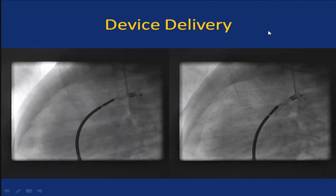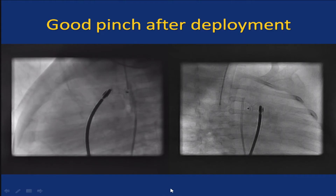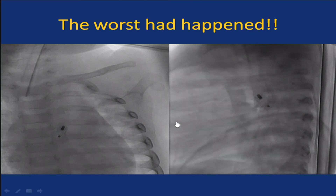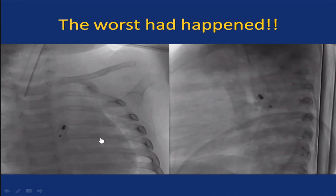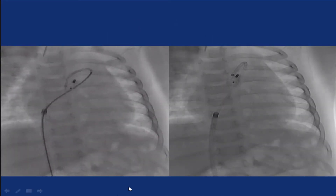As the concerns were raised by many of my friends, that is what happened. The baby was seen the next morning — I don't know exactly when the event occurred — but the baby was found to be irritable, with bounding pulses, weak lower limb pulses, and a reappearance of the continuous murmur. The worst had happened. This is one of the worst complications: ADO-1 falling into the aorta in a baby who is 5 to 6 kilograms. It's one of the most difficult devices to snare and retrieve in small babies.